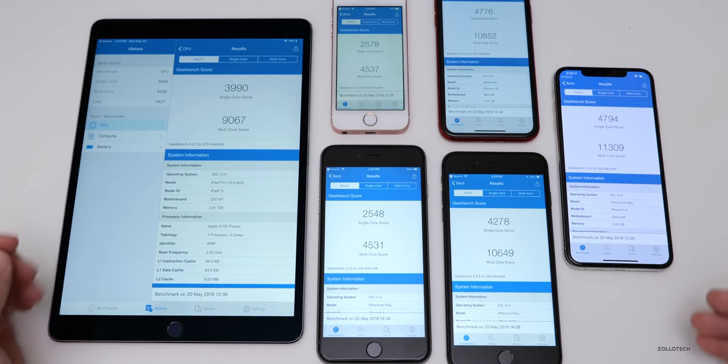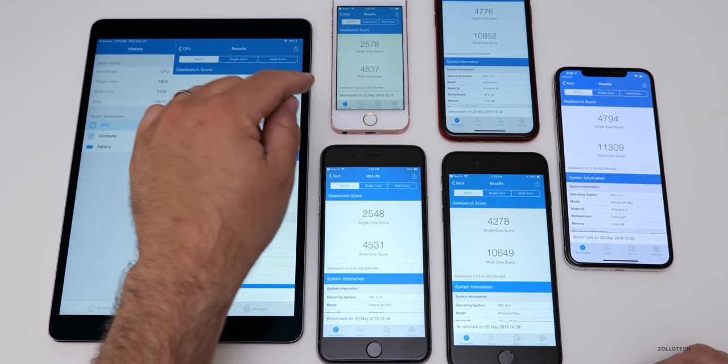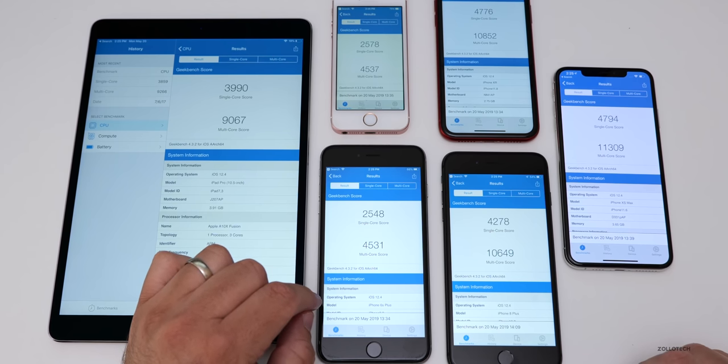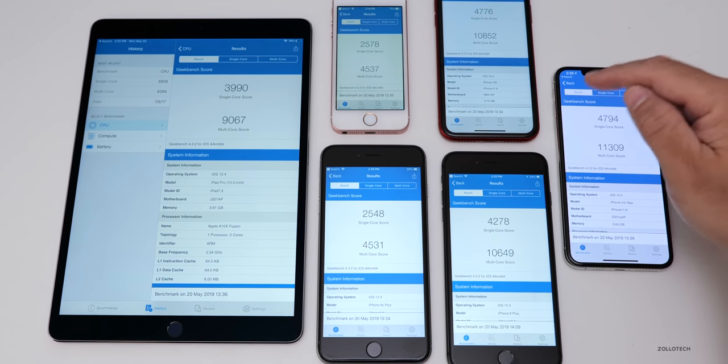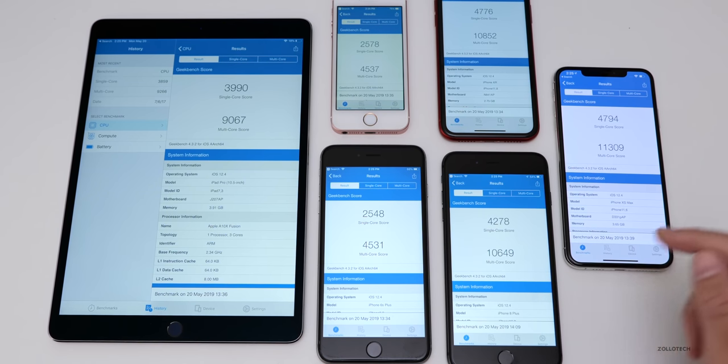Here are all the different devices for your reference. On the left is the iPad Pro 10.5. To the right of that on top is the iPhone SE, and down below that is the iPhone 6S Plus. In the middle at the top is the iPhone XR, below that is the iPhone 8 Plus, and on the far right is the iPhone XS Max, which had by far the best multi-core score at 11,309.